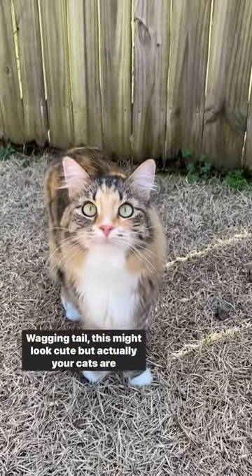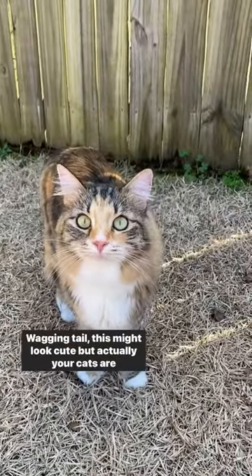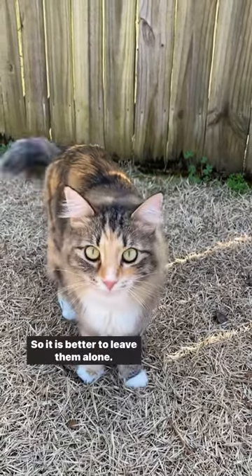Wagging tail: this might look cute, but actually your cats are annoyed right now, so it's better to leave them alone.